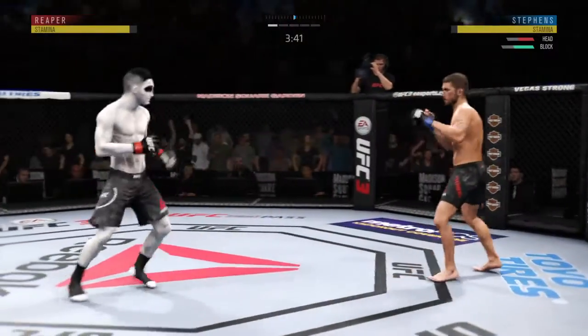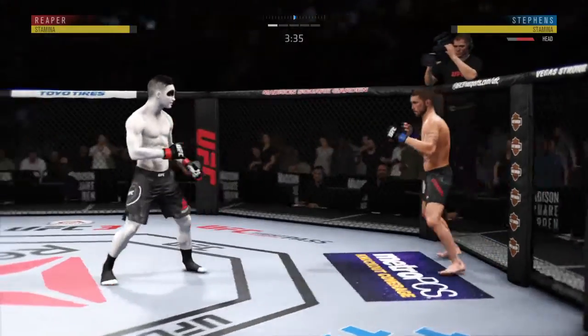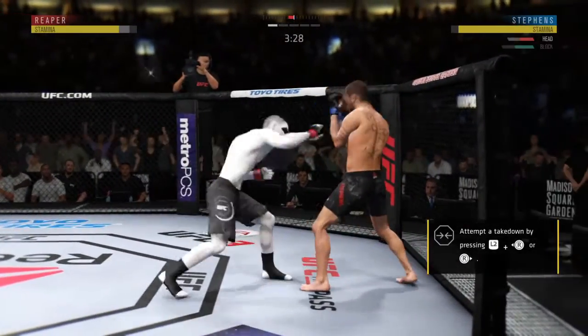He has shown a vulnerability here by leaning in right into his opponent's range. Beautiful technique on the straight right hand.